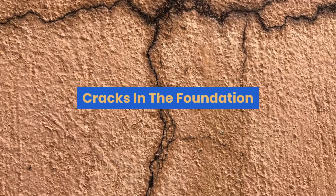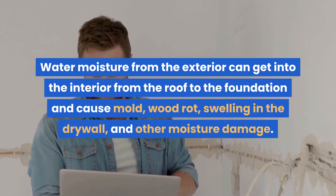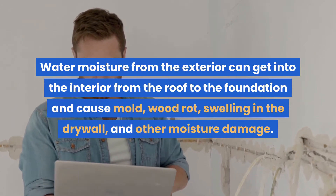Cracks in the foundation. Water moisture from the exterior can get into the interior from the roof to the foundation and cause mold, wood rot, swelling in the drywall, and other moisture damage.